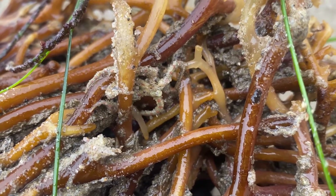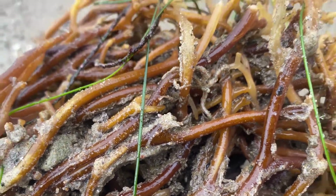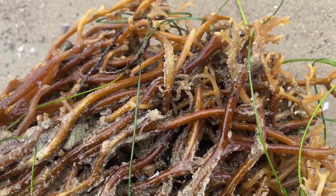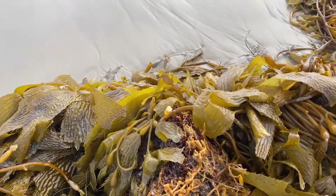A brittle star is related to a starfish. It moves a little bit faster and has a little bit skinnier legs. Still super cool. So next time you're on the beach, stop and check out that kelp. It's not a plant — it's a protist. Weird, right?